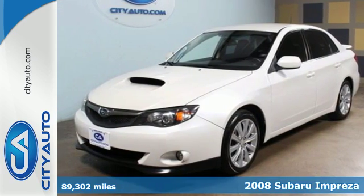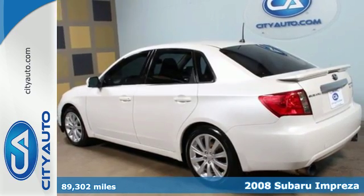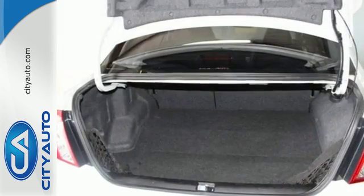It's a 2008 Subaru Impreza. Compact in size but huge in value, this Impreza has standard amenities including power mirrors, side airbags, all-season tires, child safety locks, and a trip computer.